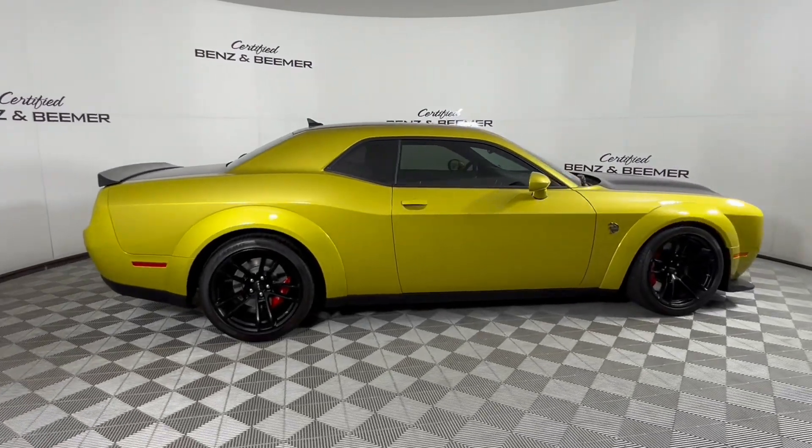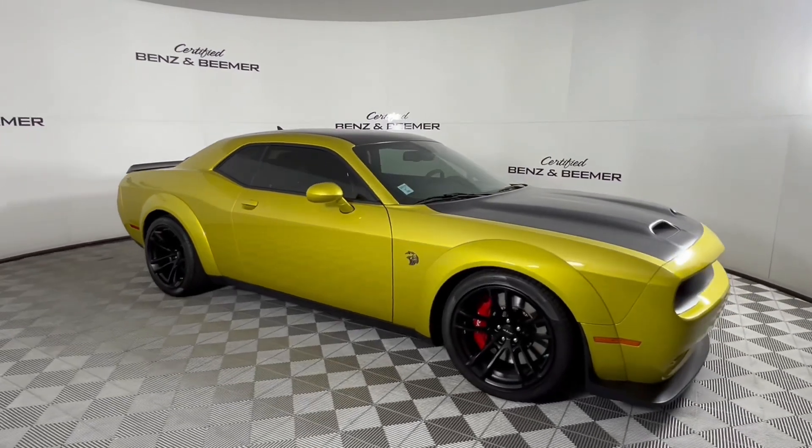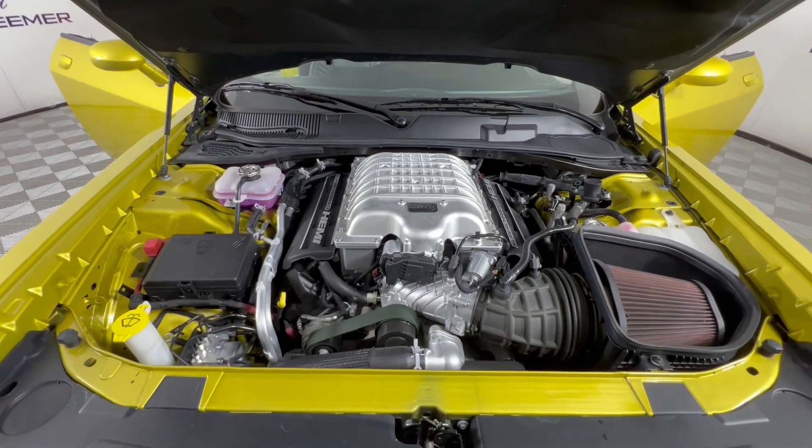Introducing the 2021 Dodge Challenger SRT Hellcat, Red Eye Widebody Edition — a true American muscle car legend that commands attention with its raw power and iconic design.